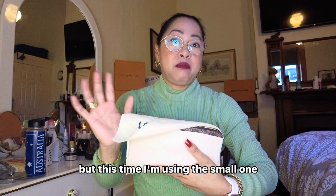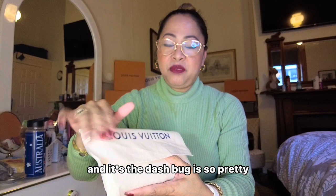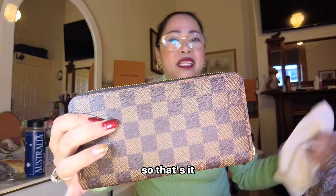I never use this wallet before, but this time I'm using the small one. I just put it back in the dustbag, and the dustbag is so pretty — it keeps my wallet protected. So that's it, here it comes. That was so beautiful.